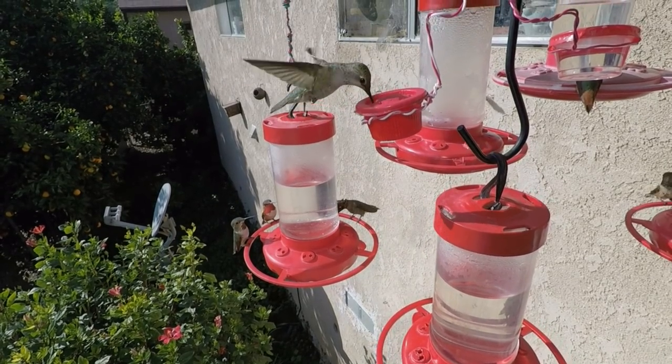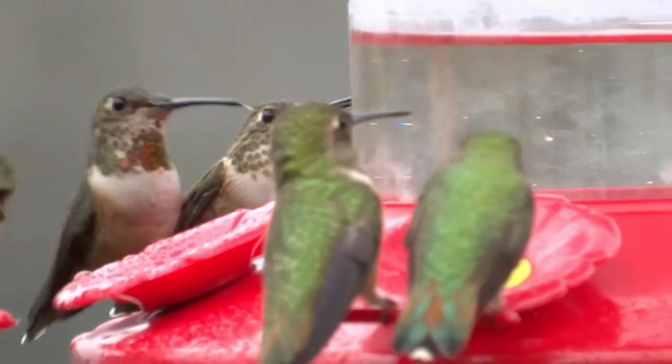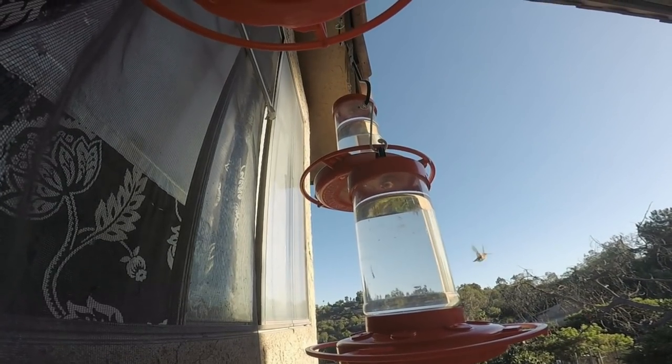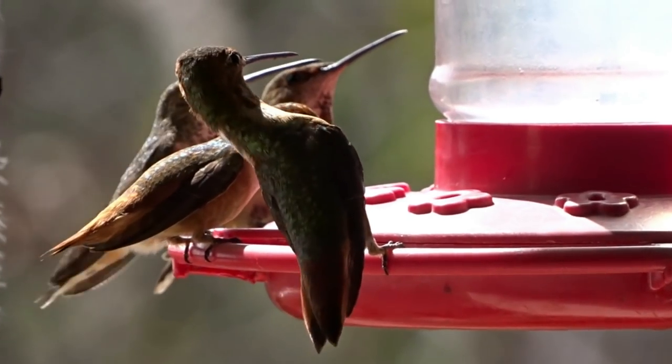The following video is on making hummingbird food. Cane sugar, beet sugar, GMO. I found out some shocking truths, so now let's go on to the video and you'll find out what I found out — I thought wow, I had no idea. So now you'll know too.